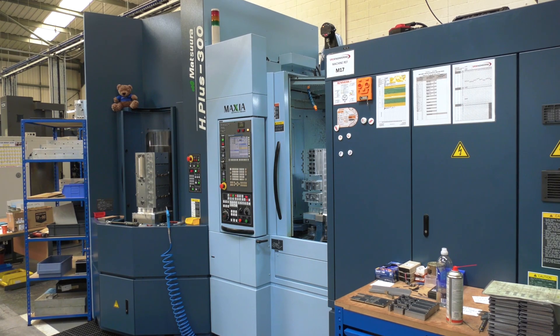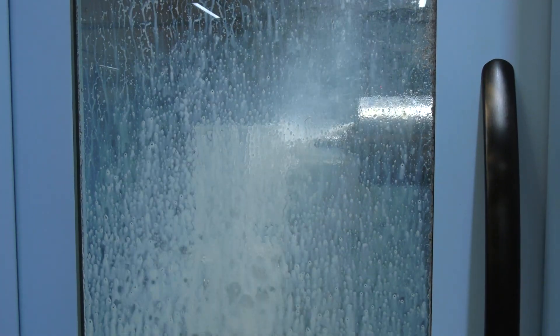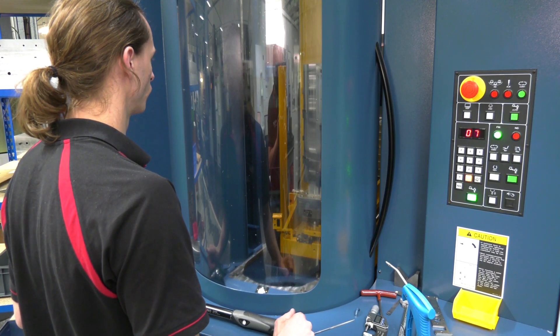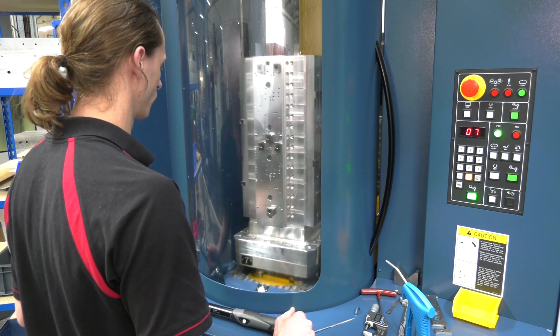Now you're tendering for new work with this machine — it's a pretty hungry beast and will get through a lot. The work you're doing on it now, is it coming off your existing machines and just being made far quicker? Yes, so that frees up capacity on our other machines to utilize this to get products off quickly, utilizing lights-out machining.